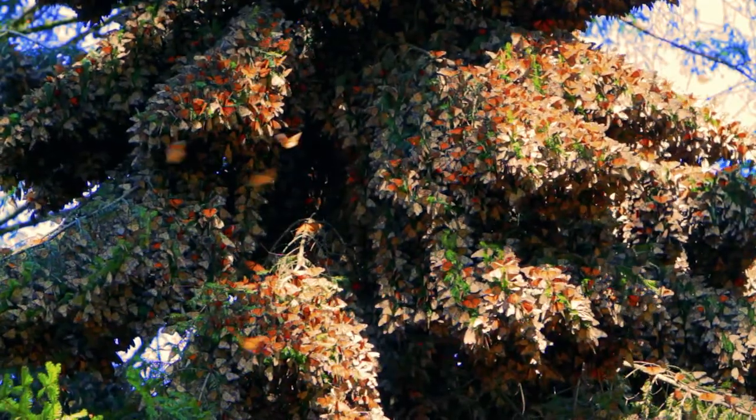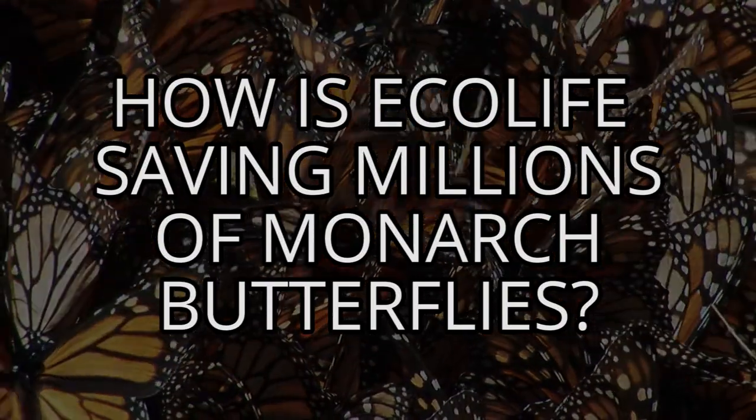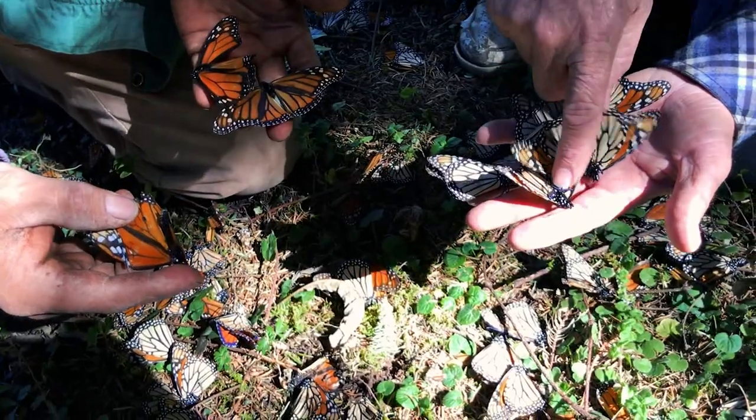Breathtaking images of millions of butterflies may make it difficult to believe that the monarch is rapidly disappearing. But these millions used to be billions, and their reality can be found on the forest floor.